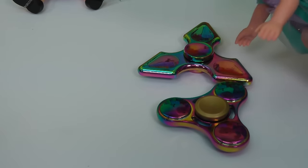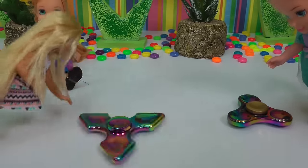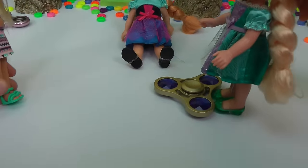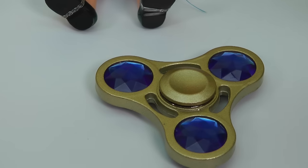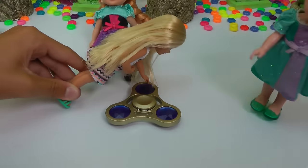This one looks like a triangle, and this one looks like a circle. Spin it. Oh, and now the special jewel fidget spinner is coming. Whoa. Look at those blue jewels. So cool. And I love blue, my favorite color. And it's golden. Blue and golden. Yes, that's the best. Spin it, Chelsea. Okay.